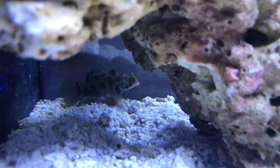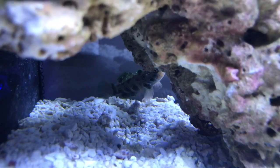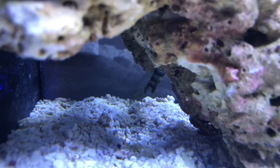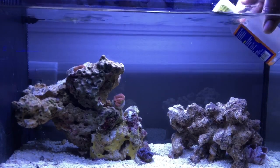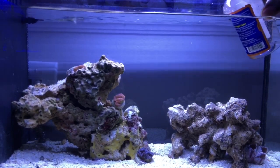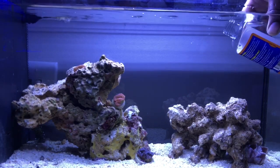He just eats pods and doesn't bother nobody. I love that he's just a bottom dweller, but he'll also climb on the rocks and pick pods. So he's basically self-sufficient — I don't have to put food in the tank. I just have to provide him with a good food source, which are copepods.